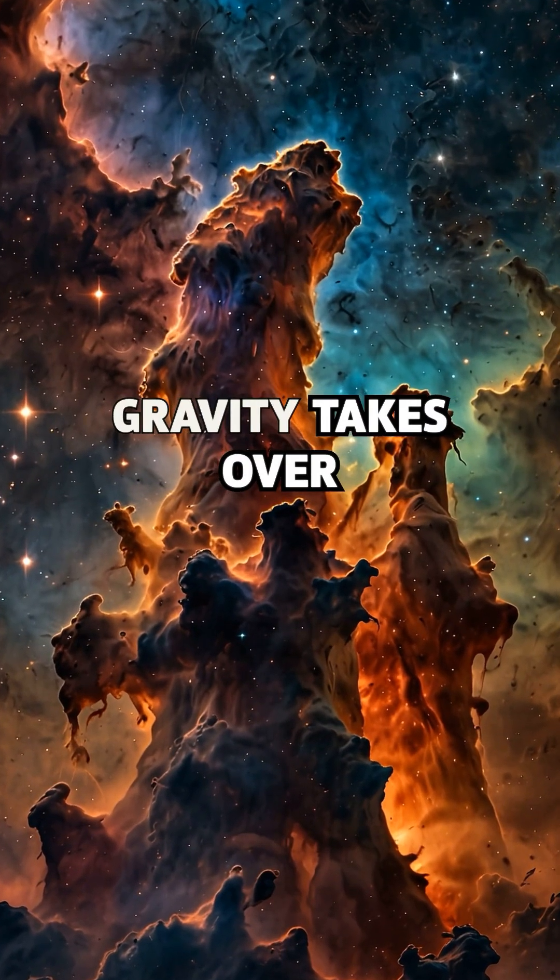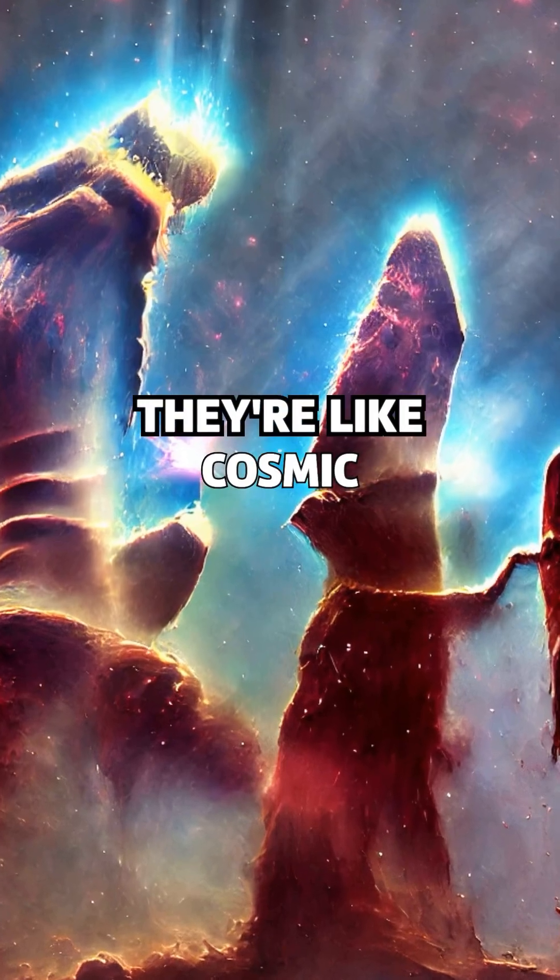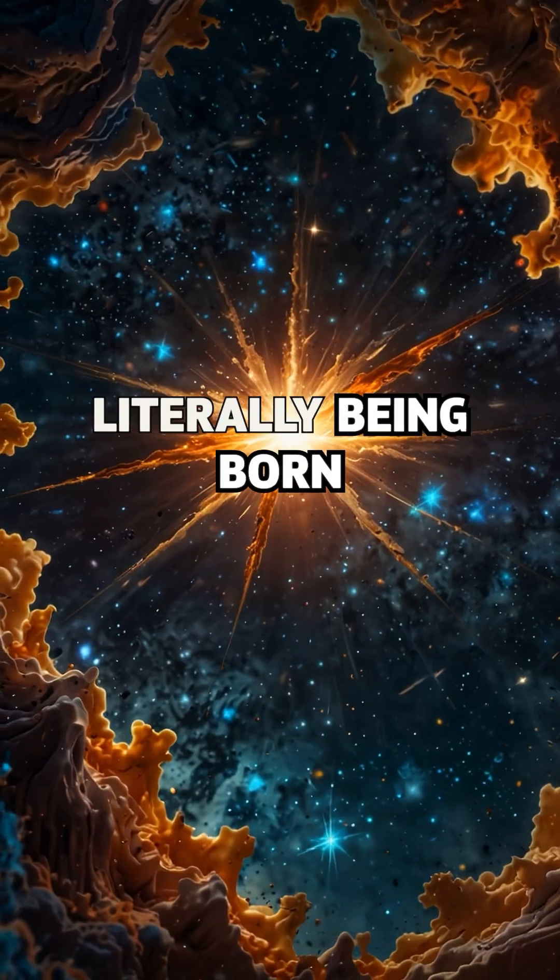Inside these knots, gravity takes over, crushing the gas into protostars. They're like cosmic incubators, where stars are literally being born.